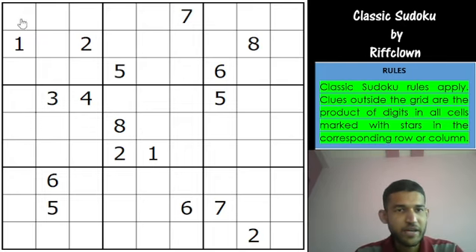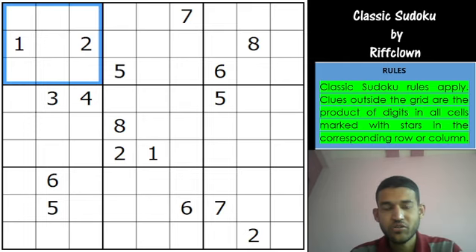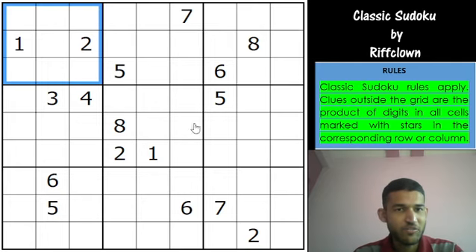Normal classic rules apply. Each row, each column and 3x3 box in the grid will have digits from 1 to 9 without any repetitions. We had covered classic Sudoku previously by RiftClown on the channel — I think I solved 2 Sudokus by the same author and it was received really well, got a lot of views and seemed to have been enjoyed by majority of you. So I hope this video is also entertaining.